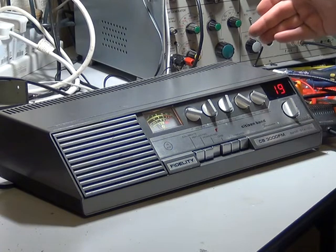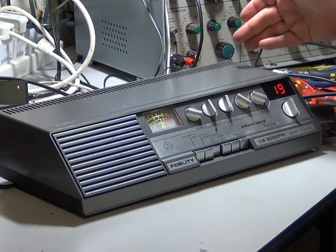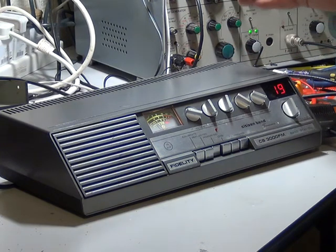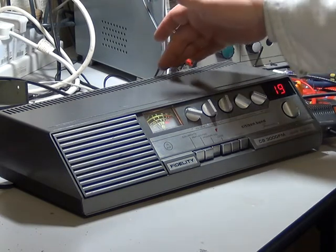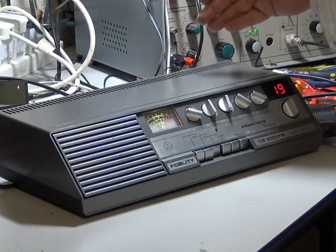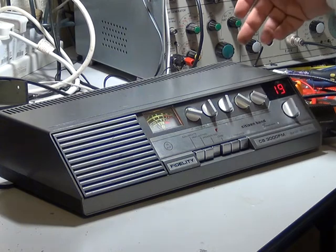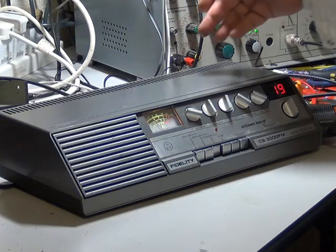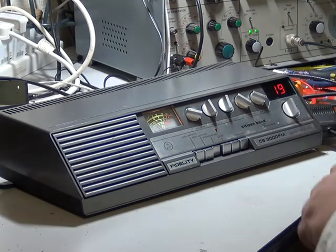At the back you've got an extension speaker socket, a public address speaker socket, and even more useful, a tape recorder socket — quite an unusual feature. Also at the back there's the 10 decibel attenuator switch to knock the power from 4 watts to 0.4 watts, or in this radio's case 3.5 watts to 0.35 watts, and then the usual antenna connector.